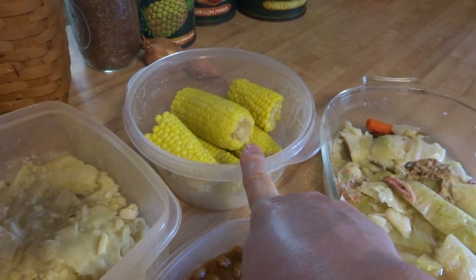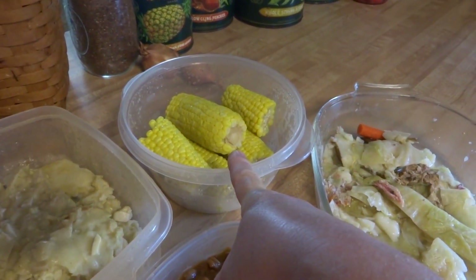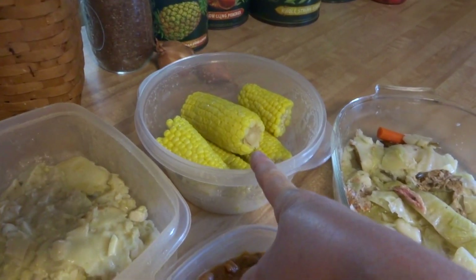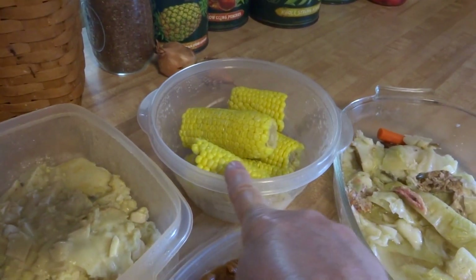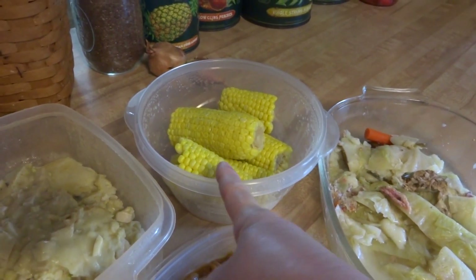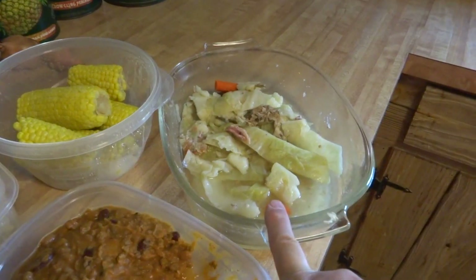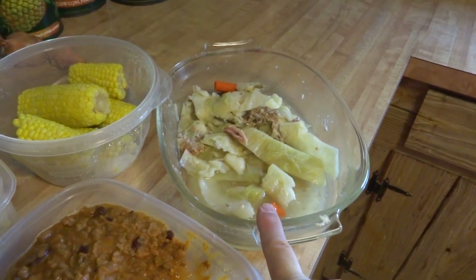This is corn on the cob I did yesterday. It was so much more after I broke it in half, because basically a serving of corn is half of an ear, which gives you about a half a cup of corn. So that's just a little tip if you're trying to watch your carbs.